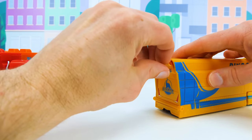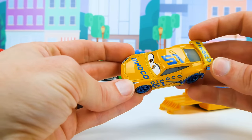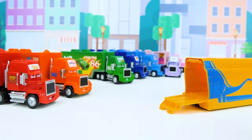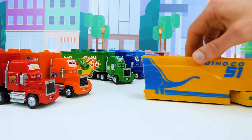This one opens from the top — that's pretty cool. It's the number 51 Cruz. Did you know she can go up to 210 miles per hour? That's amazing! I wonder how she's going to do in the race — she's going to be really tough to beat.